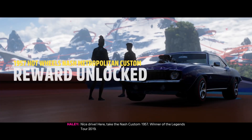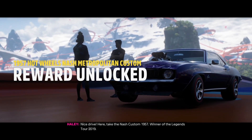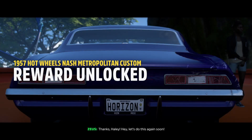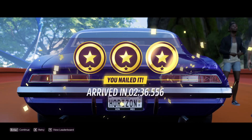Nice drive! Here, take the Nash Custom 1957 — winner of the Legends Tour 2019. Thanks, Hayley. Hey, let's do this again soon! We're gonna have a lot of fun.